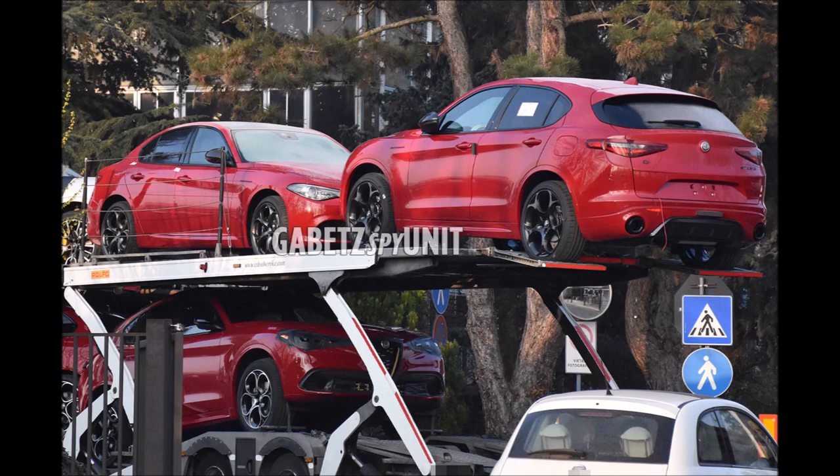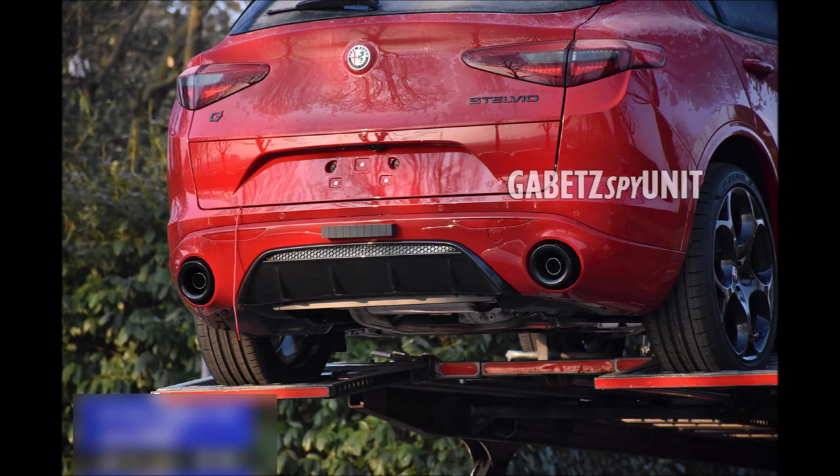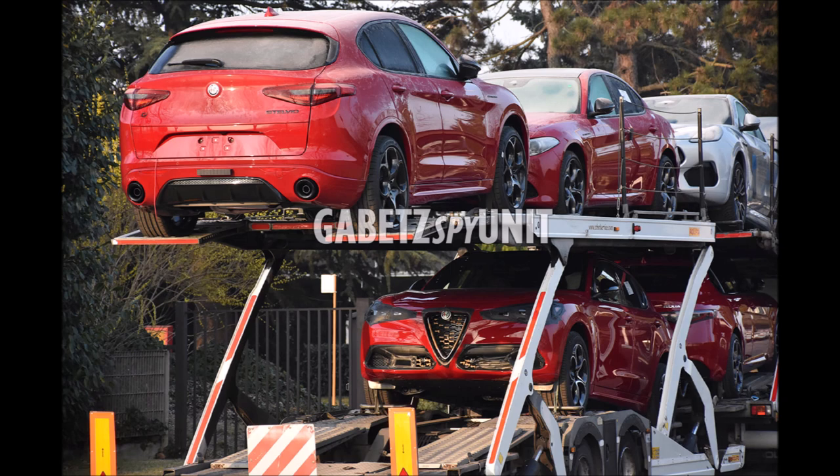There's a lot going on in these photos. We see the Giulia and Stelvio, but we also see the Tonale about eight days before its debut, and it's basically uncovered — we can see the front and the back of the car. Insane. There's a lot going on here.